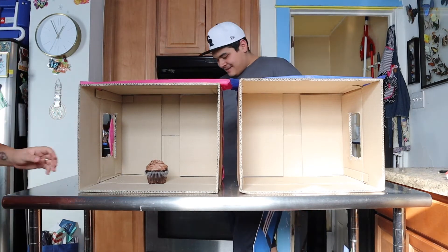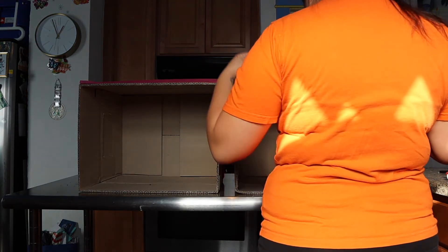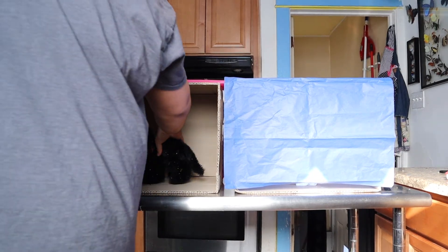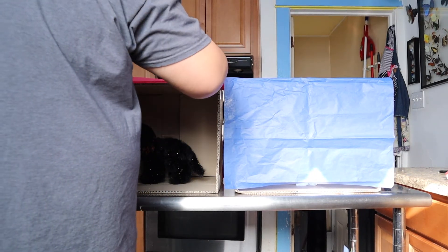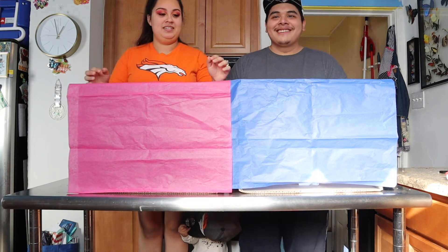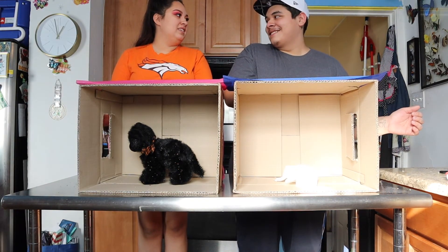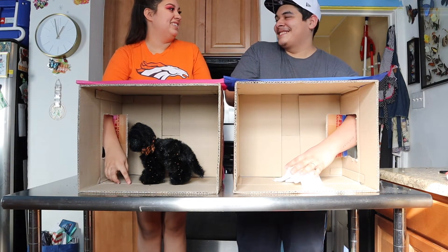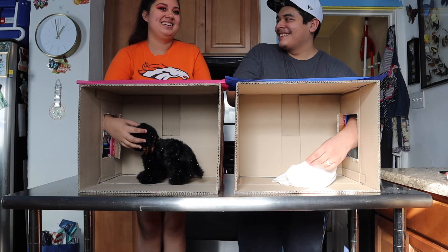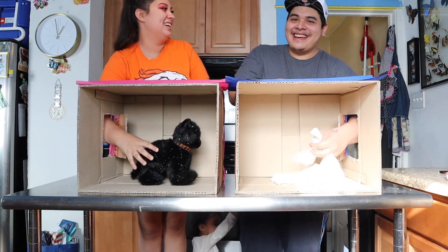I'm scared — you ready? I feel like you got something freaking scary for me. What is this? It's a fake cat! Are these Kleenex? Yeah, really? It is a fake cat. Yeah.